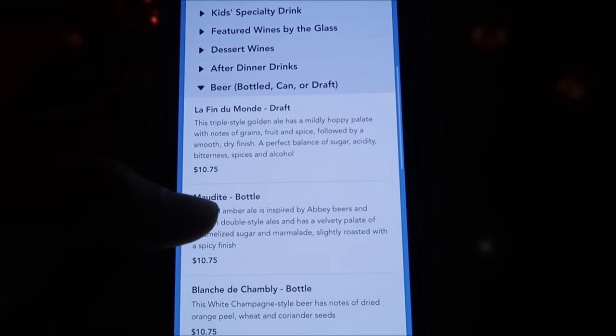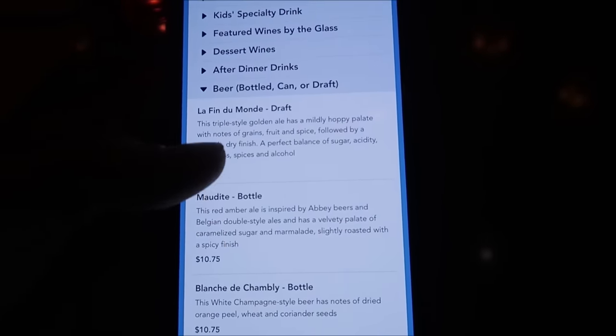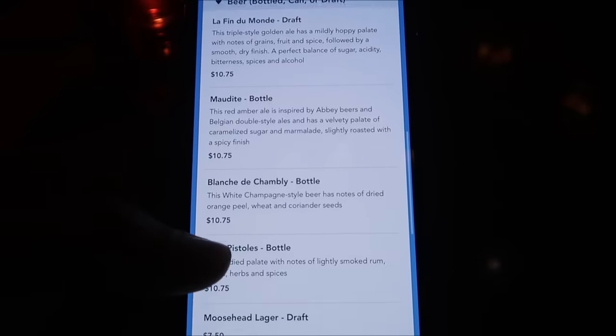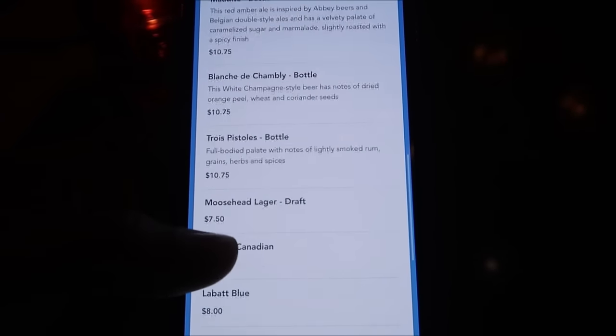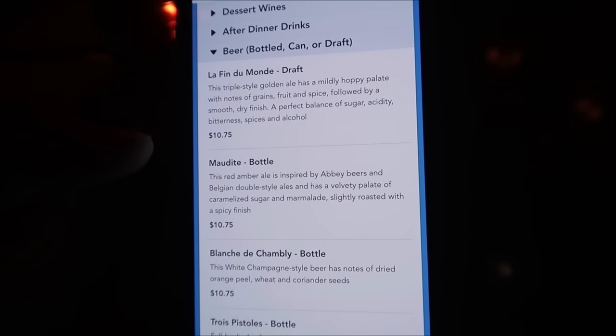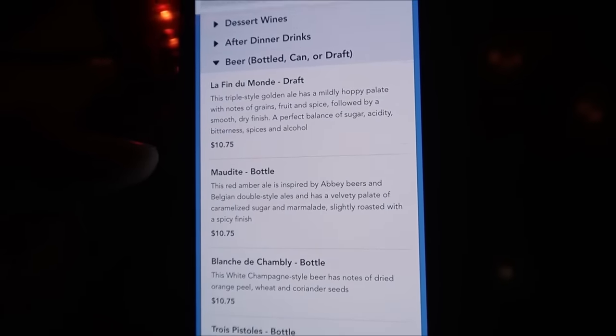Obviously this being a steakhouse we're going to be getting some steak, but because we are in the Canadian Pavilion I think I need to get myself a good Canadian beer. They have La Fée du Monde which actually means end of the world — that's what my waiter just told me. And then of course Moosehead, Molson, and Labatt Blue. I think I might actually get the one on draft — yeah, we're going to get an end of the world draft. Last time I dined here I had the filet, but this time I might actually explore and get a different steak.